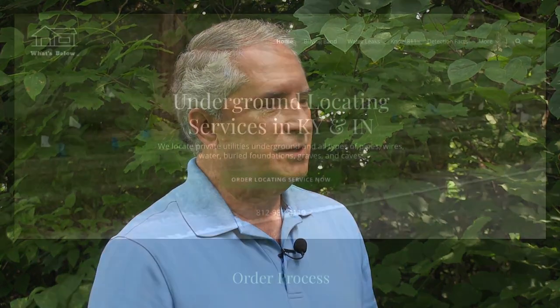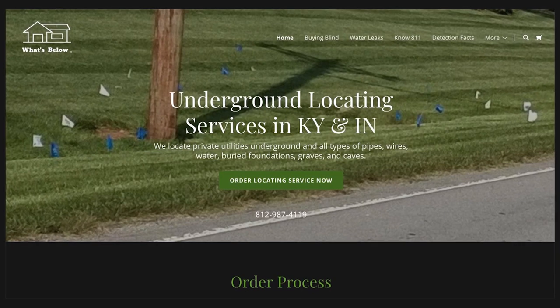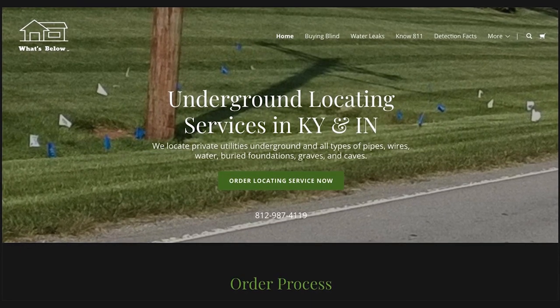This is very eye-opening and I'm glad you came out and talked to us. If somebody wants to get a hold of you, how do they do that? The phone number is probably the best - 812-987-4119, and whatsbelow.com if they want to go on the web. Thank you very much.